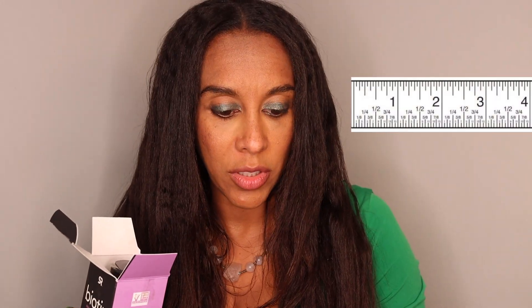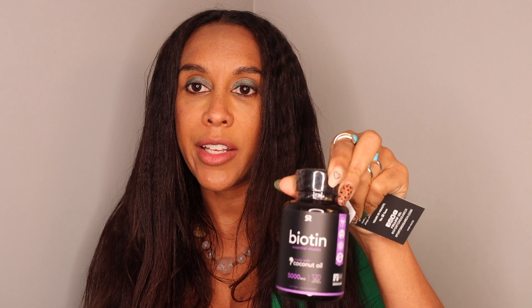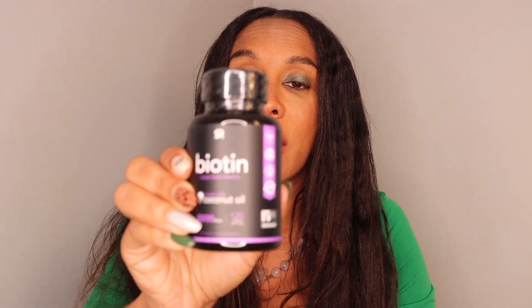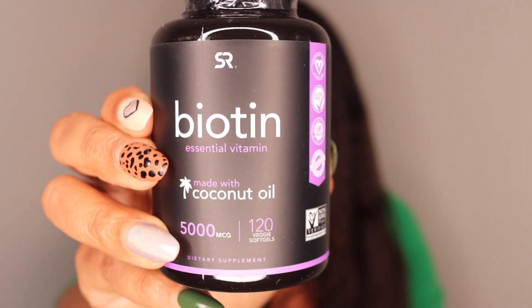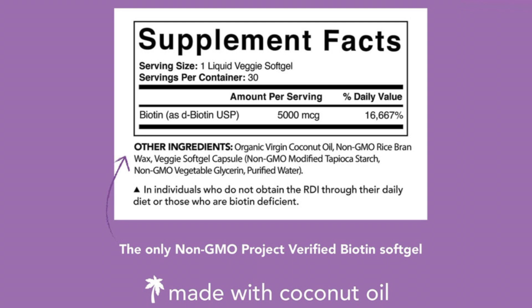I am willing to get three inches a month, so that is my goal. I'll put their Instagram down below too, because it's stating on this card. There's a 90-day satisfaction guarantee or I can get my money back. Most biotin really breaks you out, so I'm really hoping that because this one is made with 100% coconut oil, it won't break me out.